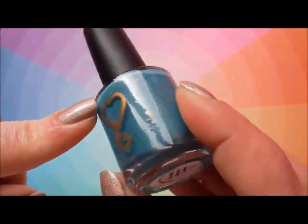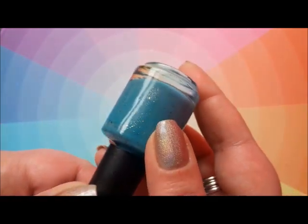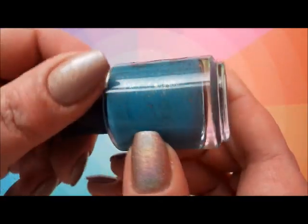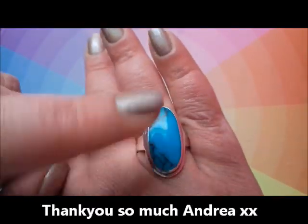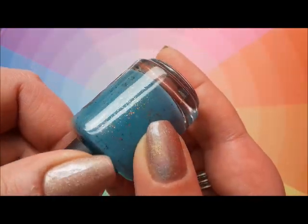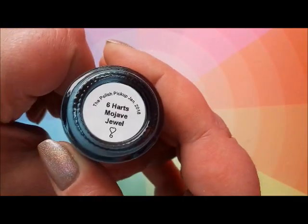I got lots of nail mail this month. This one really stood out to me. Andrea sent me this beautiful gold and opalescent flakies in a kind of muted turquoise base. This is Six Hearts Mojave Jewel, and it was from the Polish Pickup. Andrea specifically picked this up for me because she said it reminded her of my turquoise ring. It's not quite the same shade — this is more of a muted, dull turquoise — but just look at those flakies, they just sit on top of the polish. Absolutely beautiful. This is Mojave Jewel.